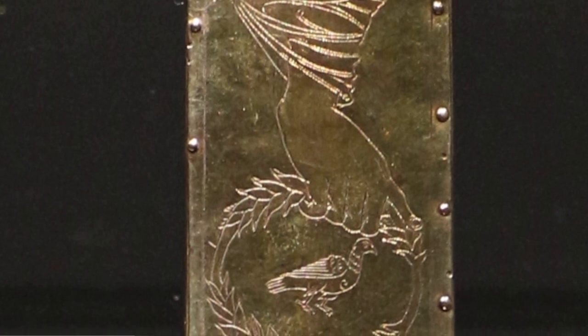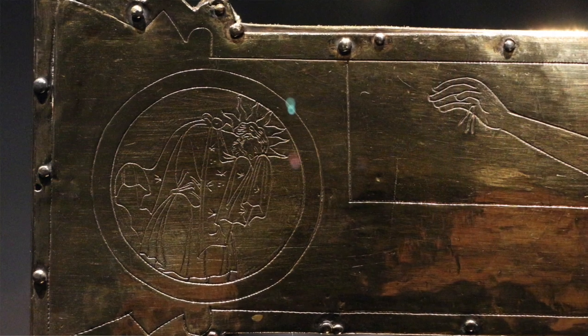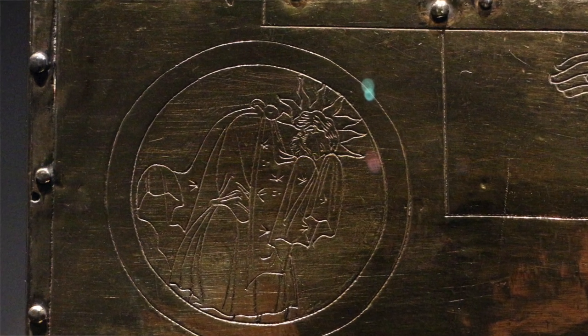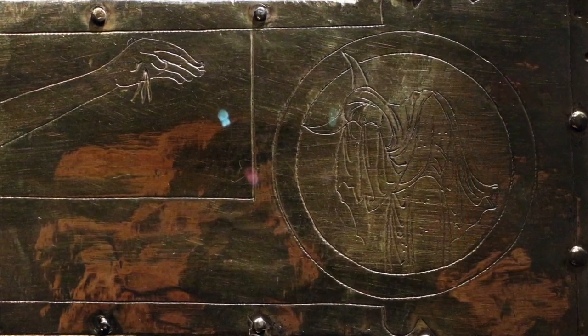One of the interesting things you see on the sides of the cross are two circular images representing two different Roman gods — Apollo and Diana, or Artemis — representing the sun and the moon.